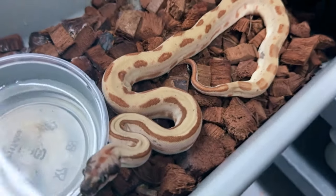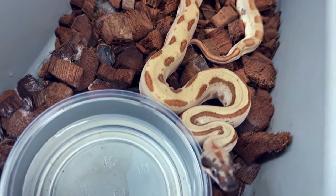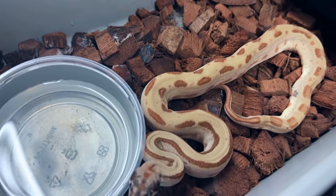This might be my favorite. Look at that. This is hypo for sure, labyrinth, het leopard.